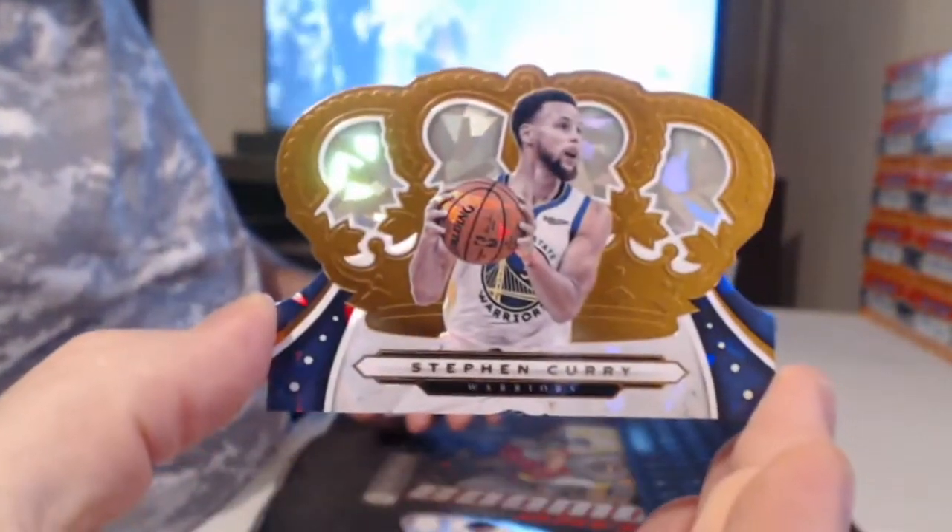Hey Sean, how are you buddy? I just couldn't believe what Zion went for. I've heard tell of 50 cases being opened and nobody seeing a Zion — kind of ridiculous. Kemba Walker, Marvin Bagley, Steph Curry.